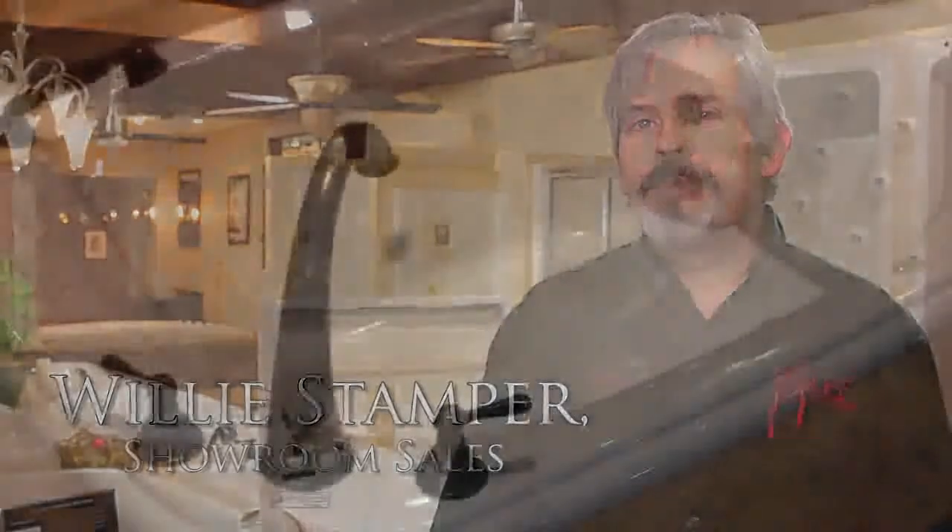I'm Willie. Welcome to Wolf Brothers this afternoon. We're going to work on your bathroom remodel. We have several things to review right off the bat.